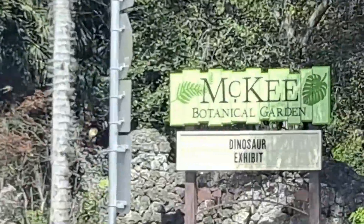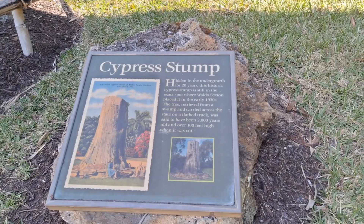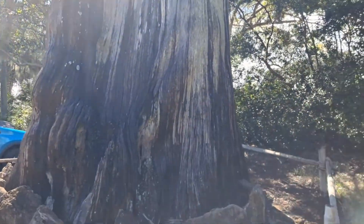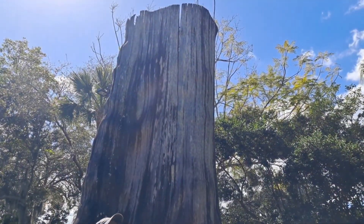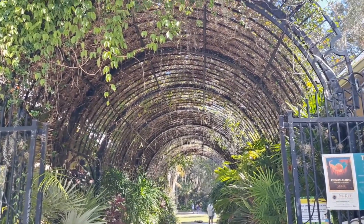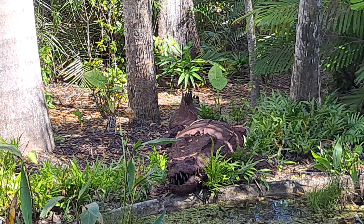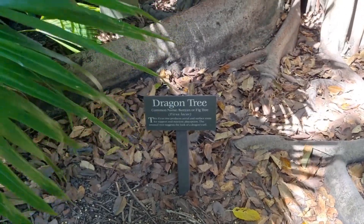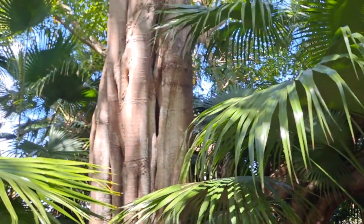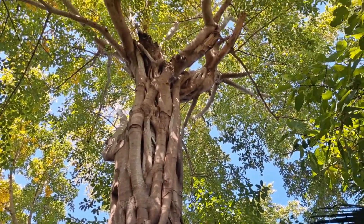We have arrived. Dinosaurs! A cypress stump — that's a big stump. It says it used to be the McKee Jungle Gardens entrance. We've always called it a banyan or fig tree. Dragon tree. Remember the one in Hawaii that was so huge? Under the branches they had stores, like little gift shops.